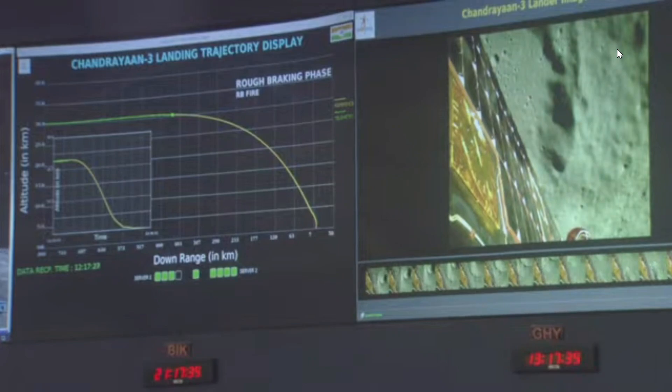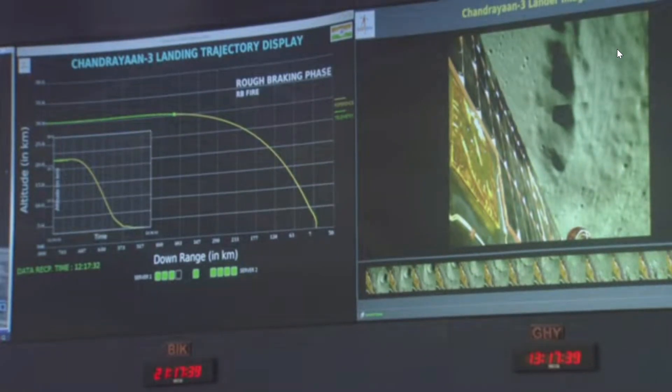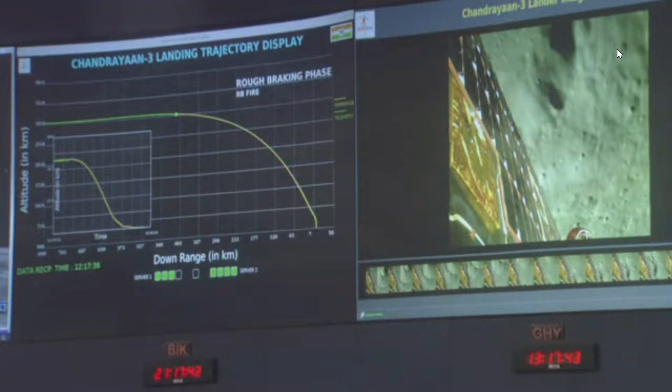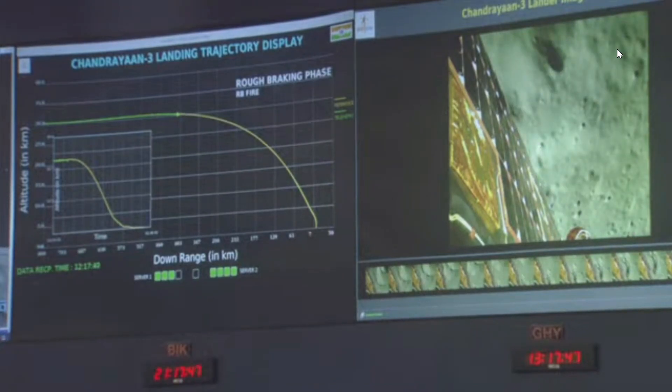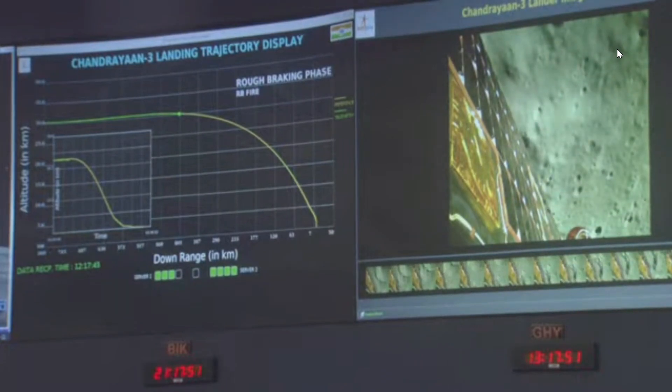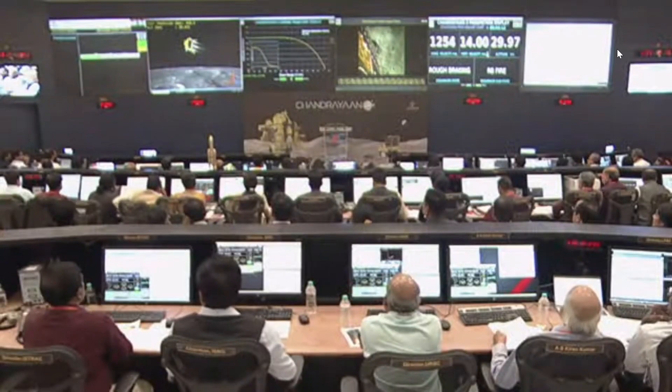Since the ALS has been activated, there is no commanding from the ground. At this point, all data is coming from the deep space network in real-time. In this mission, there is a 2nd and 3rd order guidance polynomial, which will always listen to the inertial thrust and angle. During the entire descent, there is no ground intervention as the ALS has taken charge.